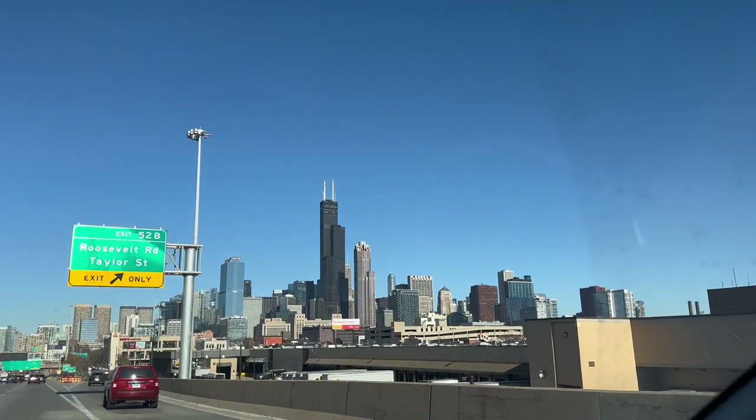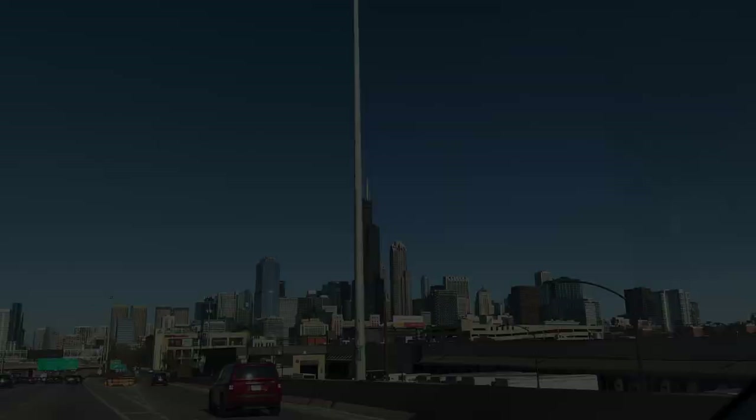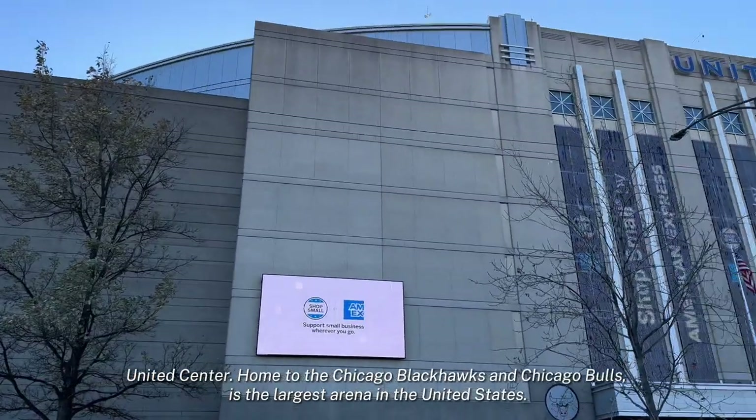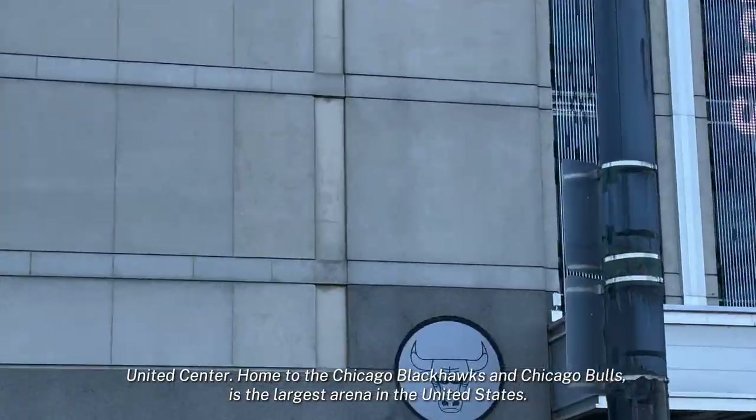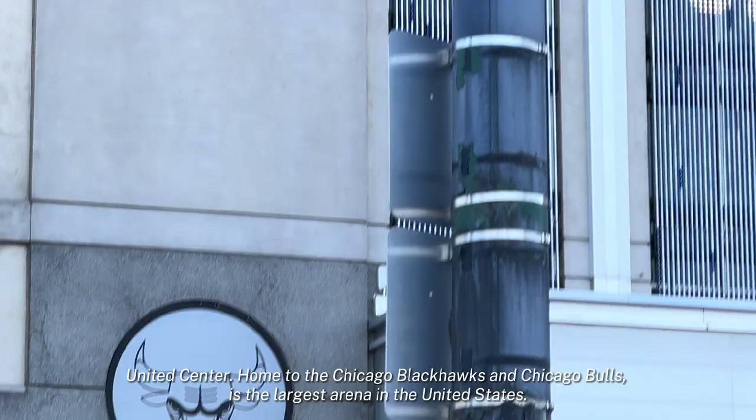Day 2 in Chicago! We're at the United Center where the Chicago Bulls play.